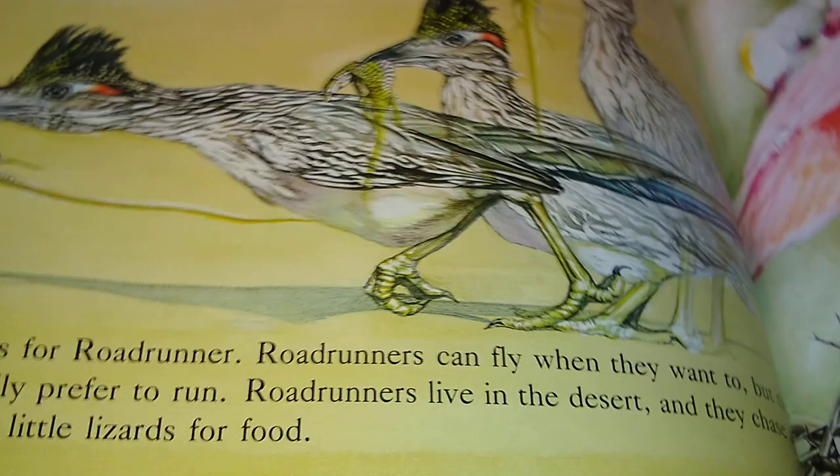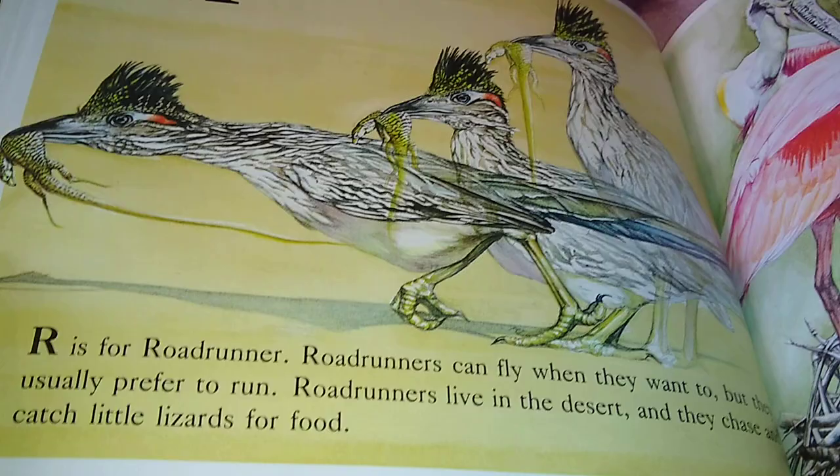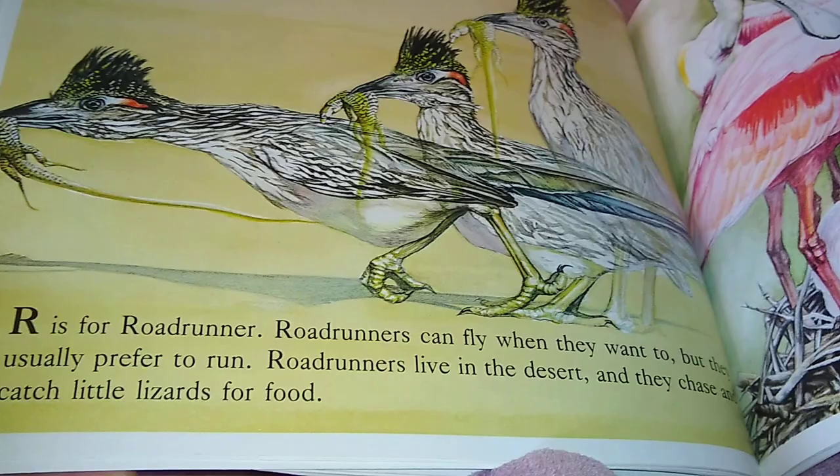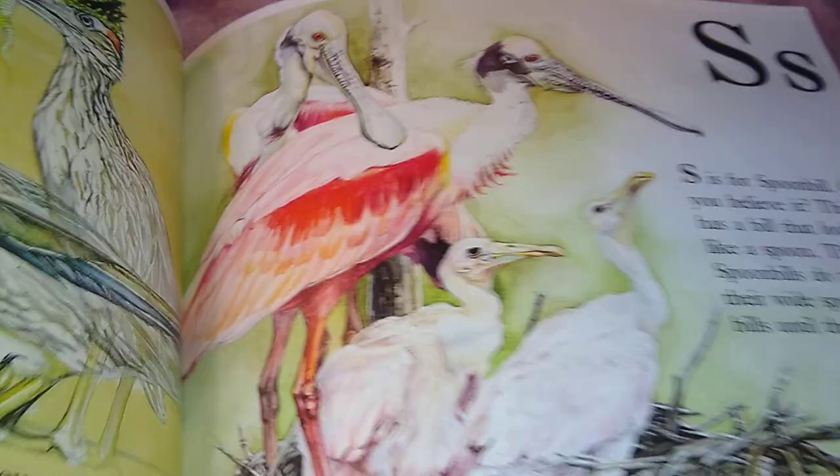R is for Roadrunner. Roadrunners can fly when they want to, but they usually prefer to run. Roadrunners live in the desert, and they chase and catch little lizards for food. They've got to be fast to catch those lizards.